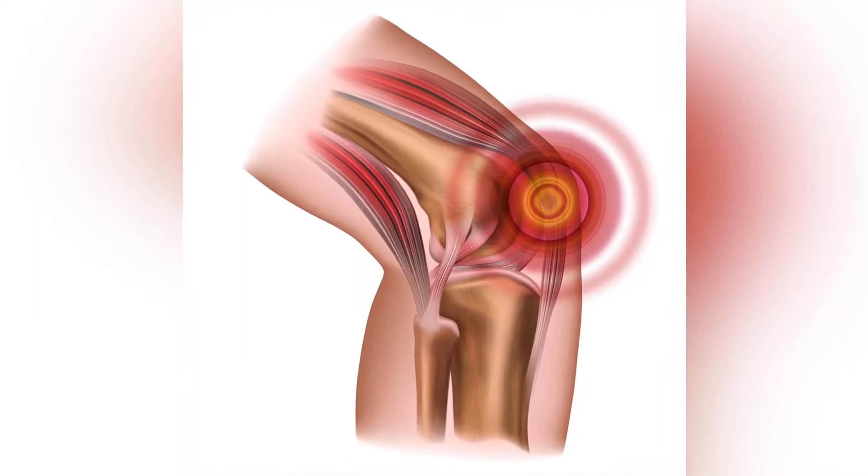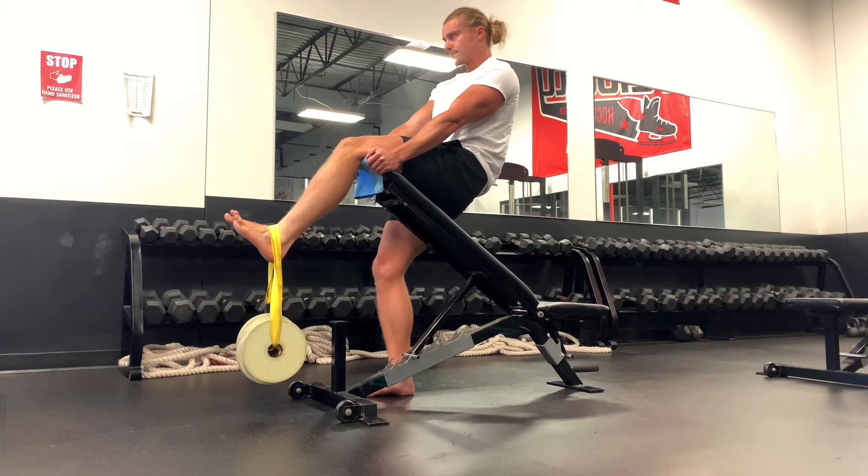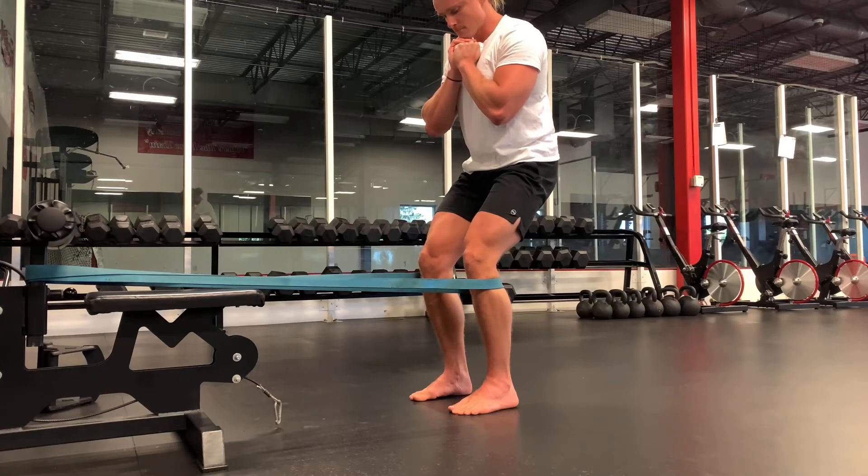If compression is a thing at the patellar tendon, how is this going to change rehab? For isometrics, this may mean you start out in a more extended position, allow the tendon time to adapt, and over time progress to the more flexed position of around 60 degrees, which places more compression on the patellar tendon.